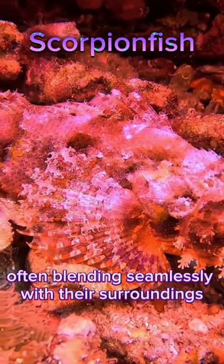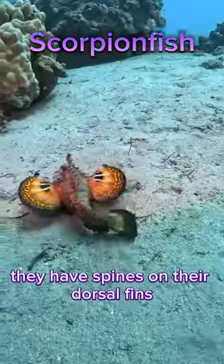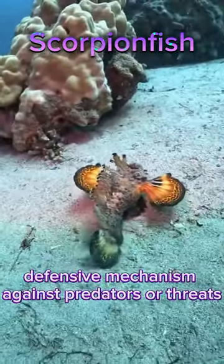Scorpionfish are masters of disguise, often blending seamlessly with their surroundings due to their textured and patterned skin. They have spines on their dorsal fins, which are venomous and serve as a defensive mechanism against predators or threats.